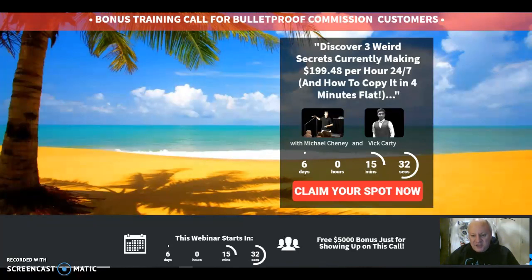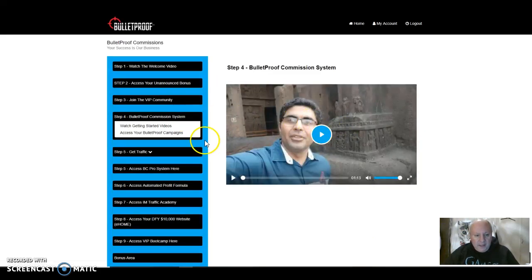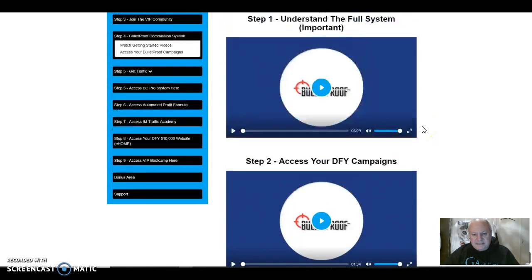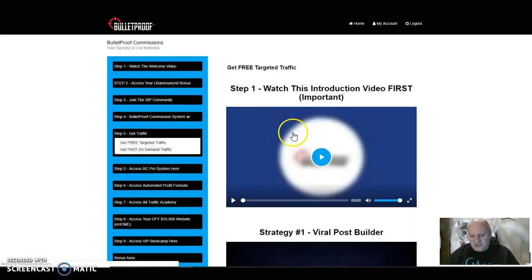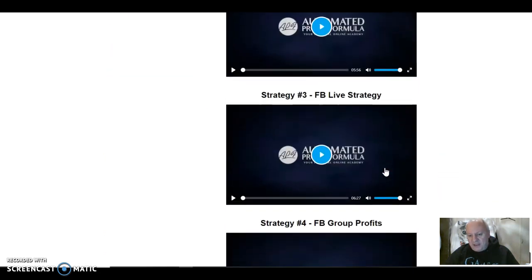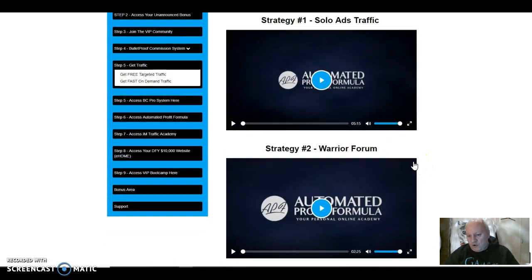They've always got value, and certainly with people like Vic and Michael running them, you want to be going there. So don't miss out — click on that. There's a VIP community which I'd encourage you to join, the Facebook community for Bulletproof commissions — they'll give you support. Then we come on to the actual system itself. As you can see, there's getting started videos here. There's a lot in here for less than a tenner — lots of info. I've seen training courses at $50, $60 that don't have as much as this. Getting traffic videos, free targeted traffic. They talk you through the exact system. There's lots of different strategies for viral post building, email traffic, Facebook Live, Facebook Group Profits, Facebook Influencer Strategy — all really good stuff. Fast on-demand traffic, solo ads traffic, and Warrior Forum traffic.